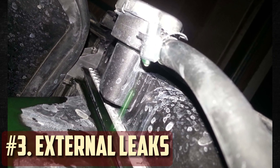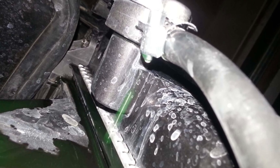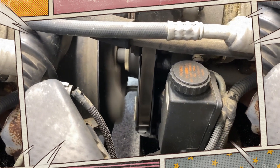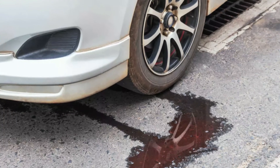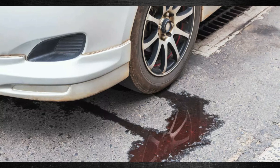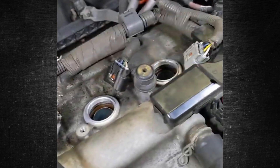External leaks: similar external problems may arise from head gasket failure. When the gasket bursts, water or oil can seep not just into the cooling system or engine but also outside. This is not only messy but also leads to more problems. Furthermore, if the leak causes the coolant levels to drop too low, the engine may overheat and sustain irreversible damage.